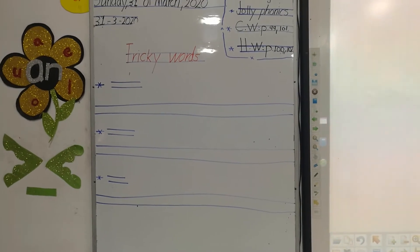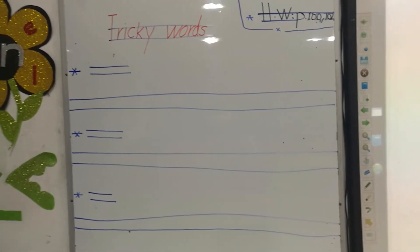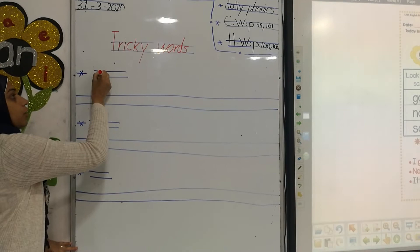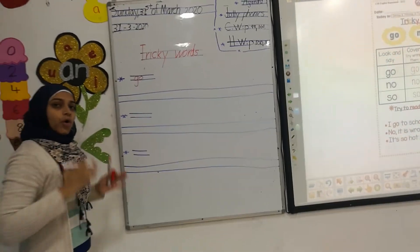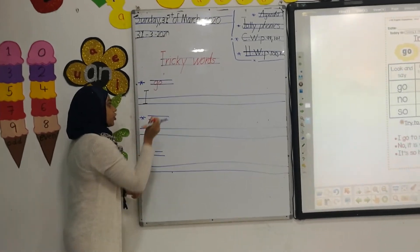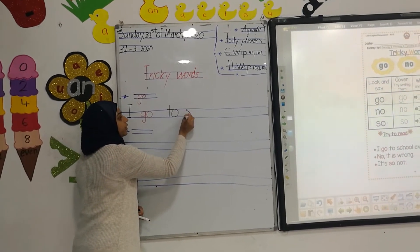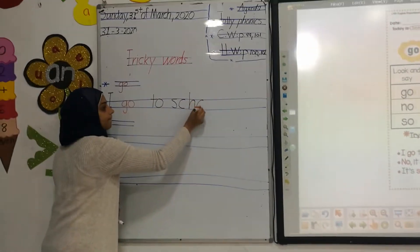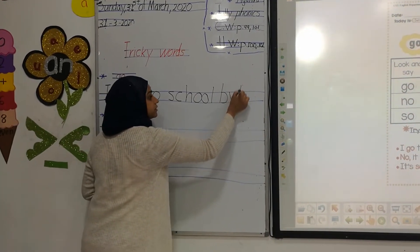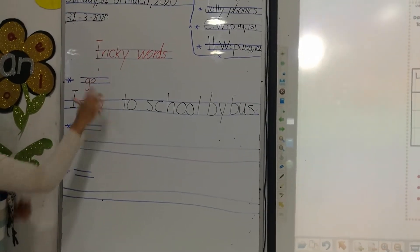Tricky words are words that we couldn't read sound by sound, but we read them as they are. We have three new tricky words. The first one is the word 'go.' Go. Like, I go to school by bus. So our first word is 'go.'